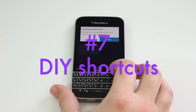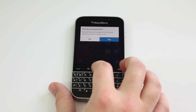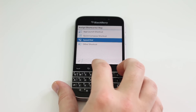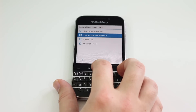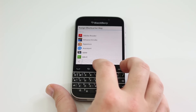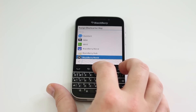Number seven is last, and by no means least — it's perhaps the most useful of the entire list. If you press and hold any key that doesn't currently have a shortcut attached, it'll guide you through a process whereby you can add one for yourself. So pressing I, for instance, you can choose to have it open up a specific app, or create a custom task, or message somebody specific. You can create your own.